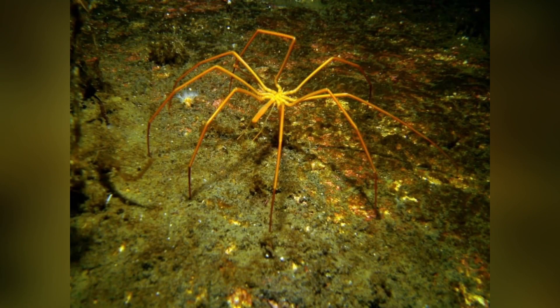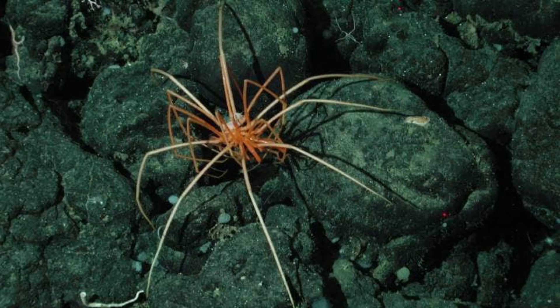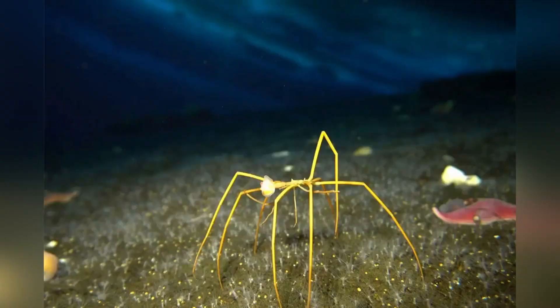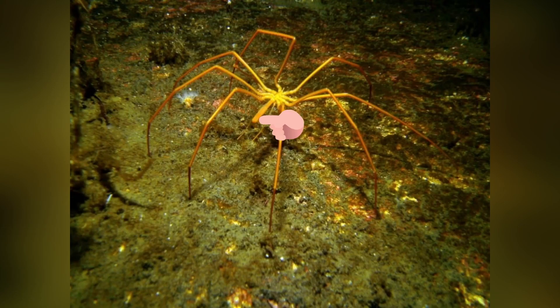They are not spiders, but they are also not crustaceans either. They belong to a specific family known as Pycnogonida, which only includes sea spiders. Sea spiders can have 4 to 6 pairs of legs, and the Antarctic Giant Sea Spider has 5 sets of legs. Interestingly, the major internal organs of a sea spider are found within its legs, so this animal really is all legs. The organism uses its proboscis to suck the insides out of the small, soft-bodied prey that it eats.